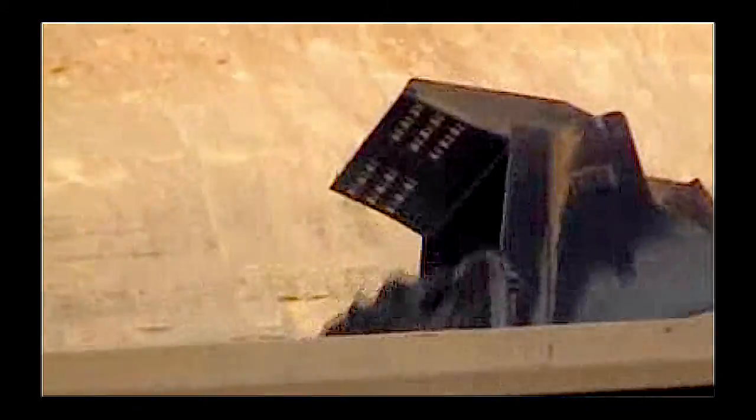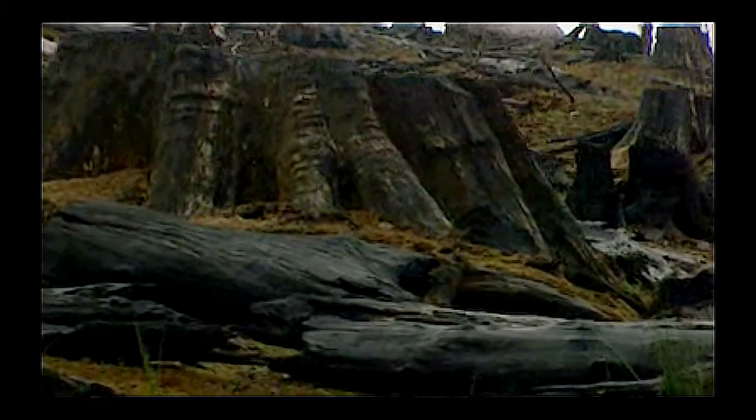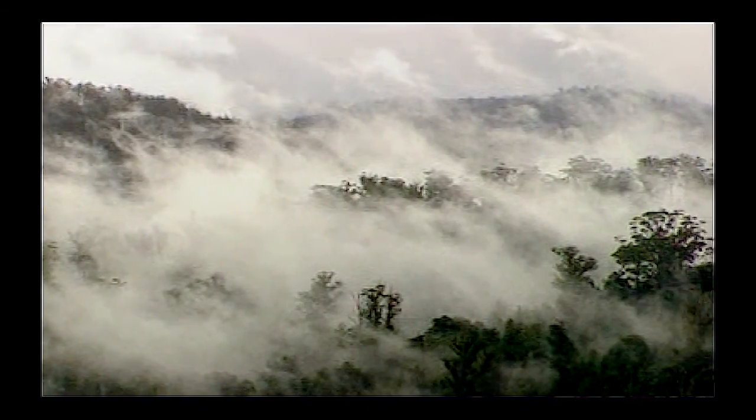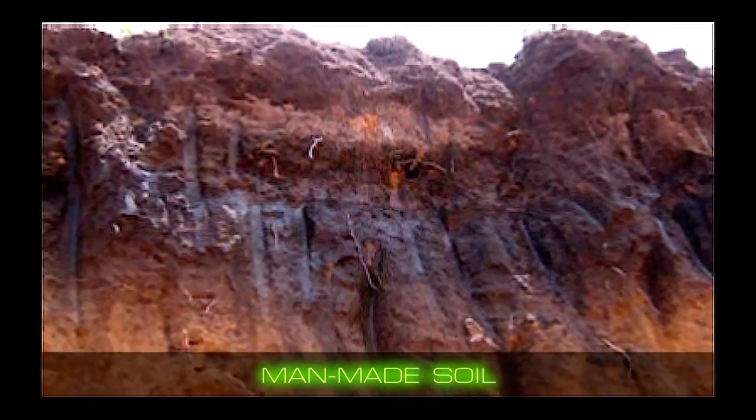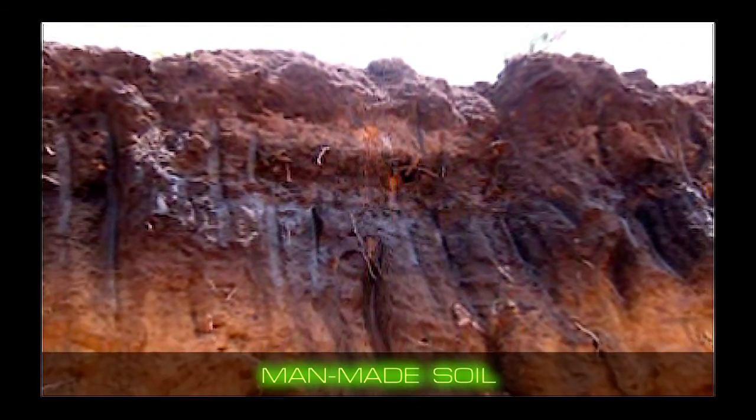As fossil fuels and shrinking forests overload the atmosphere with excess carbon, what part can soils play in a solution to global warming? The answer may lie beneath the rainforests of central Amazon, in yellow soils long ago turned black, known by the locals as terra preta.